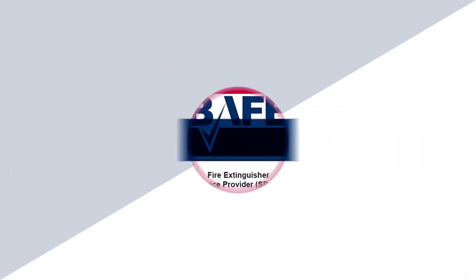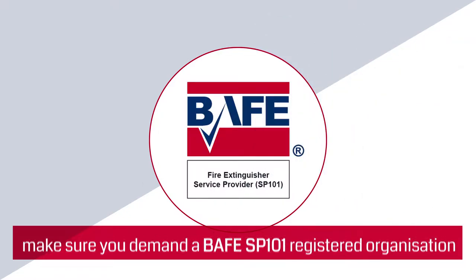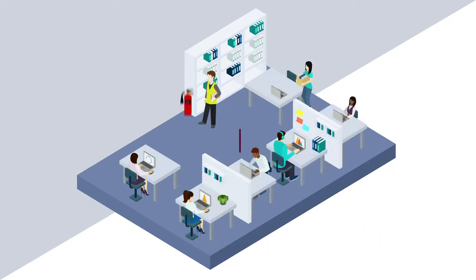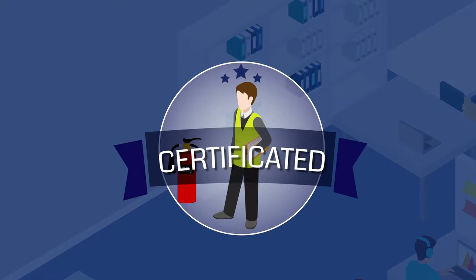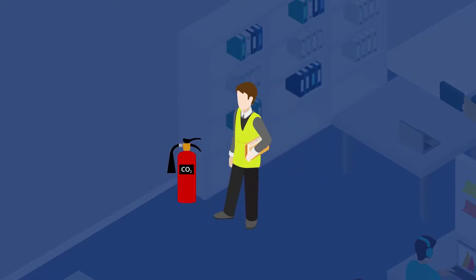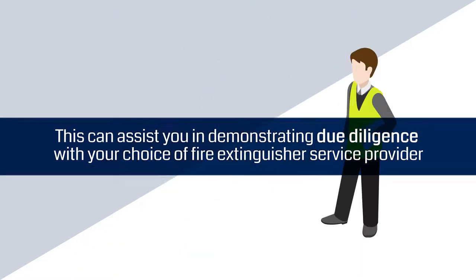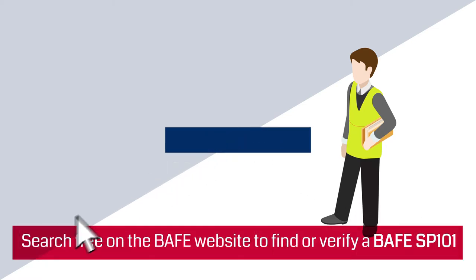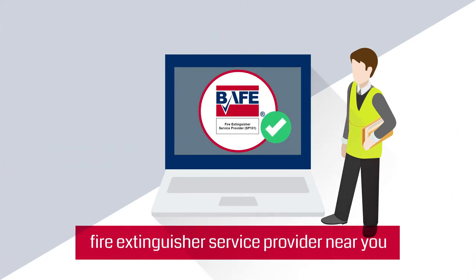Act responsibly. Make sure you demand a BAFE SP101 registered organization when looking for help with your fire extinguisher requirements. This offers the assurance of using an organization who have been third-party certificated as competent to provide these services. This can assist you in demonstrating due diligence with your choice of fire extinguisher service provider. Search free on the BAFE website to find or verify a BAFE SP101 fire extinguisher service provider near you.